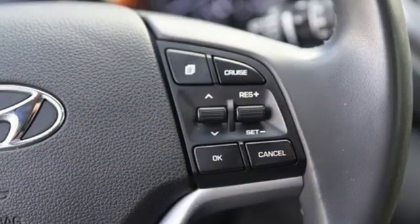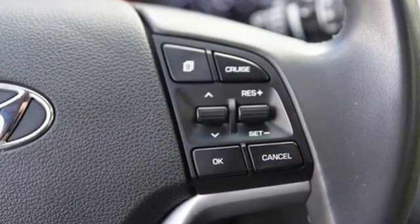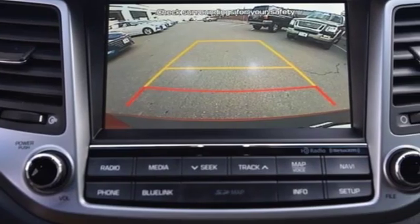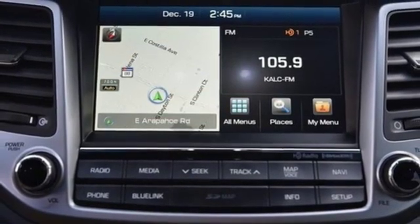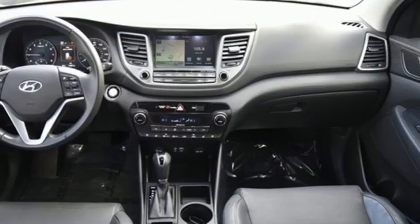Integrated navigation system with voice activation. Power heated mirrors. Heated and ventilated leather bucket seats. Rear parking sensors. Doors and push button start proximity key.